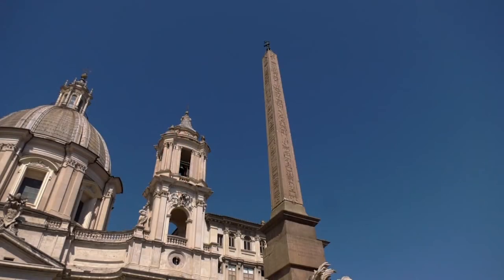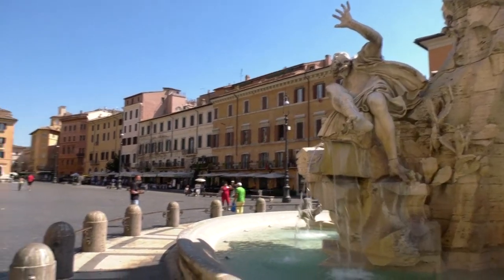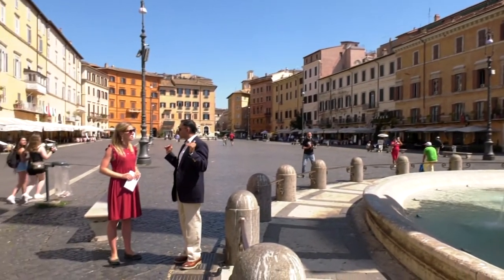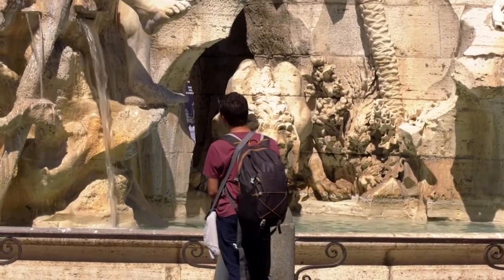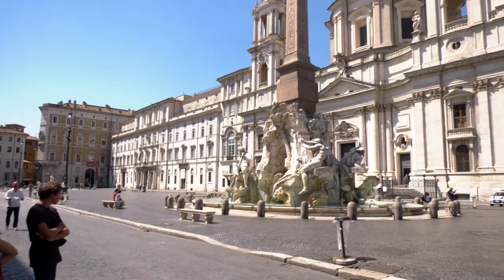Once in Rome, the obelisk bore witness to the martyrdom of Christians, the raising of the level of the entire square by 70 feet at the end of the 19th century, and the onslaught of millions of tourists that normally fill Piazza Navona today.